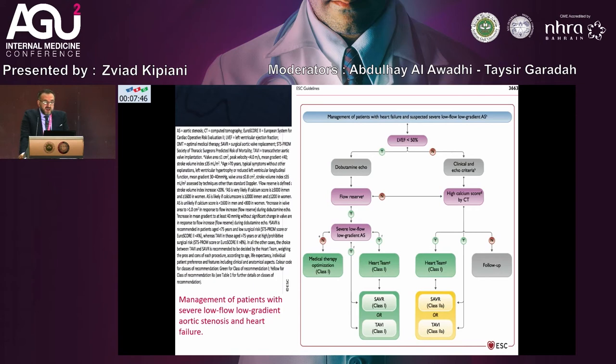Very important in patients with heart failure and comorbidities including valve disease: management of patients with severe low-flow, low-gradient aortic stenosis and heart failure. Very often in everyday practice we see patients with low ejection fraction and low-flow, low-gradient aortic stenosis. This is a very difficult situation, especially in aging and frail patients, and a good option is the TAVI procedure, with a good recommendation from the European Society of Cardiology.